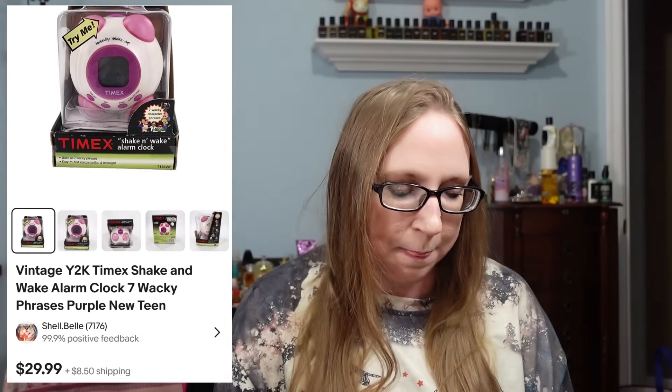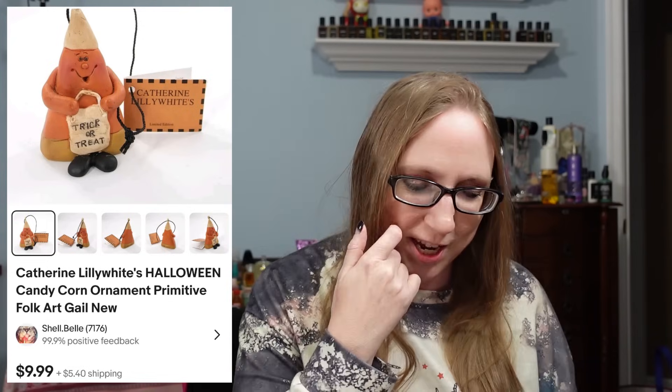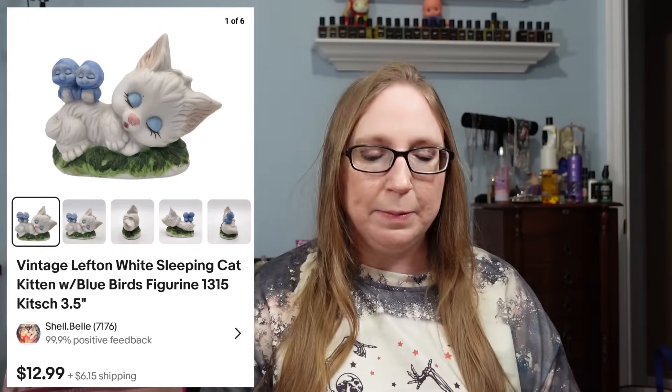The next five items went to the same person, who purchased a bunch of my Katherine Lily White Halloween ornaments. The candy corn sold for $9.99, a cat and ghost for $9.99, a cat ghost and moon for $12.99, a black cat for $12.99, and some pumpkins with a crow for $12.99.